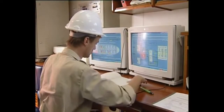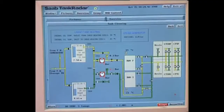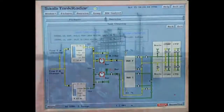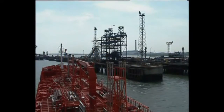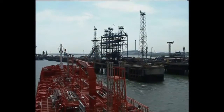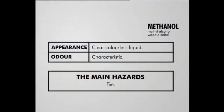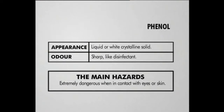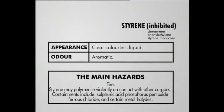The tanks must also be temperature controlled in line with requirements. According to the data sheets, there will be four parcels of cargo on board. The hazards they represent include flammability, toxicity, corrosivity and reactivity. The styrene monomer is even self-reactive.